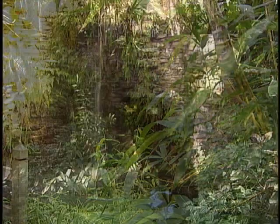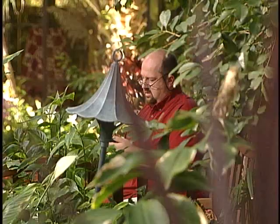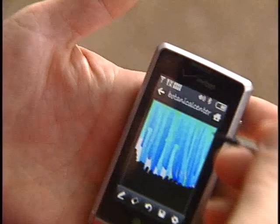The Des Moines Botanical Center. Inside, it's an artist's dream. To my knowledge, it's just this phone. A place where plenty of people have painted plenty of pretty pictures.